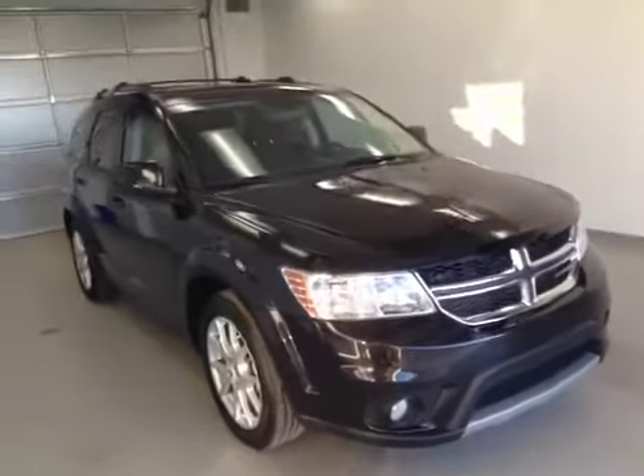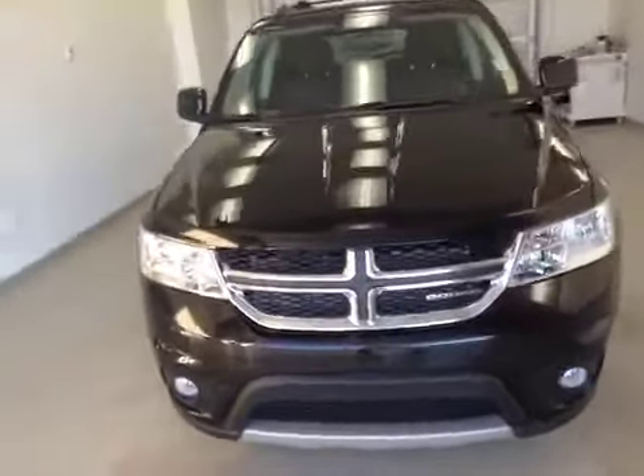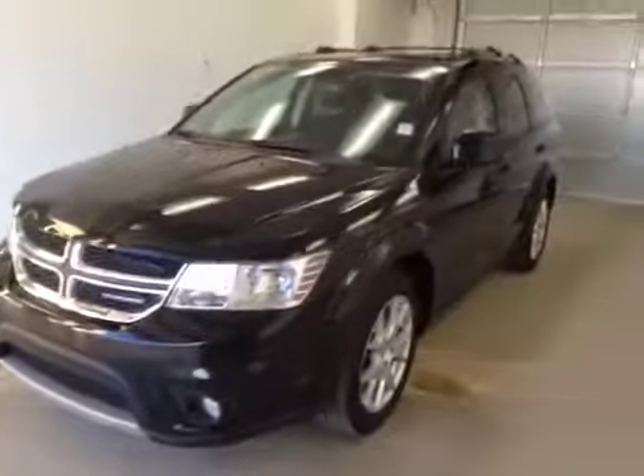Here we have stock number B41258, a 2012 Dodge Journey SRT, color black.